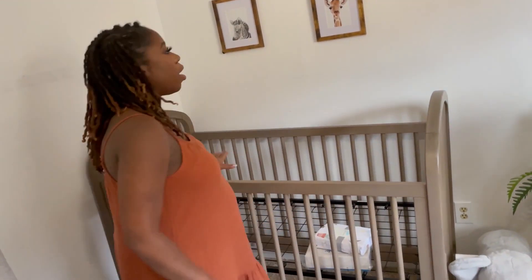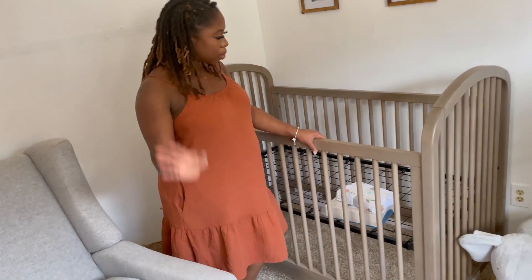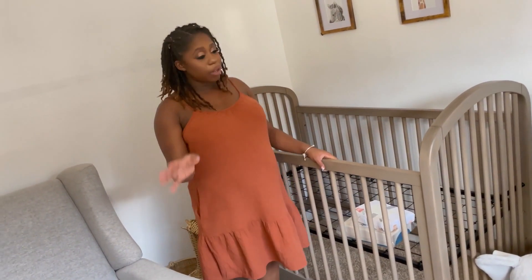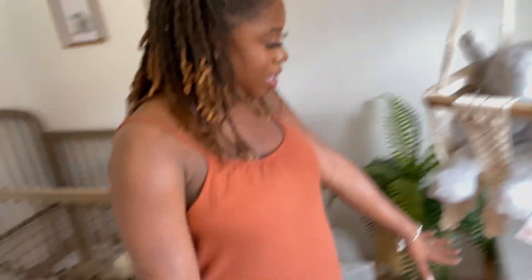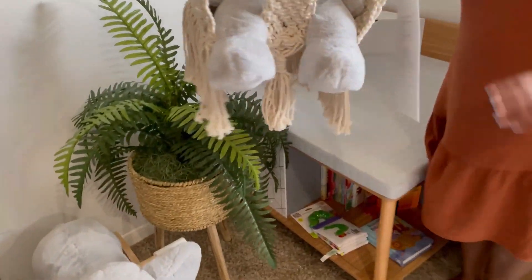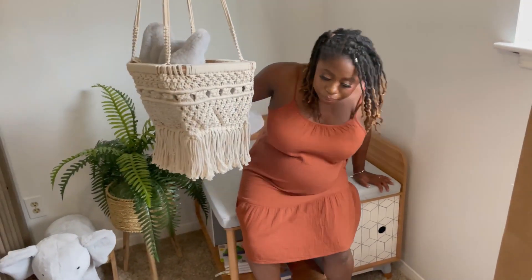That was also gifted to us. And then we have our crib here. This crib can turn into different levels — I don't know how to use it, hopefully my husband does. This right here is like a reading nook area where my son can sit.